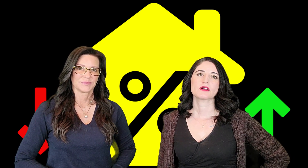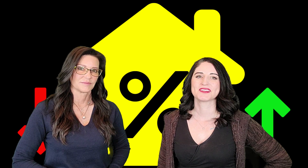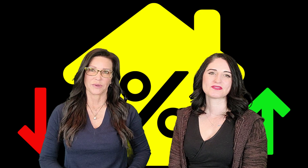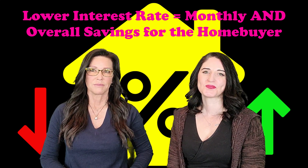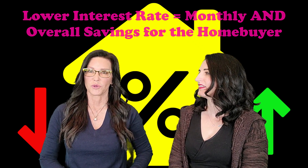An offer that includes a seller paid rate buy down would come with a slightly higher purchase price offer. This is because the buyer would be able to afford a slightly higher purchase price if the seller agrees to concede part of the amount to reduce the cost of the loan. The home buyer benefits by using the seller paid points to buy down the interest rate on the mortgage, lowering the upfront cost of buying a home by rolling some of the financing cost into the loan. A lower interest rate will also mean paying less total interest over the 15, 20, or 30 year mortgage term.